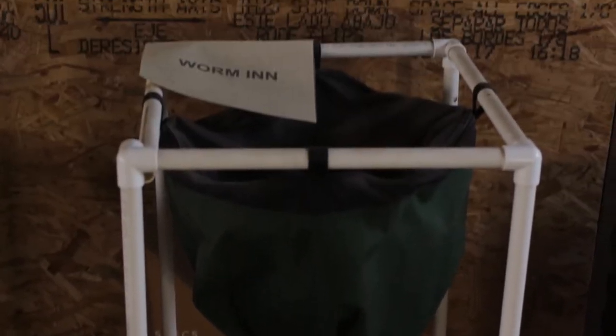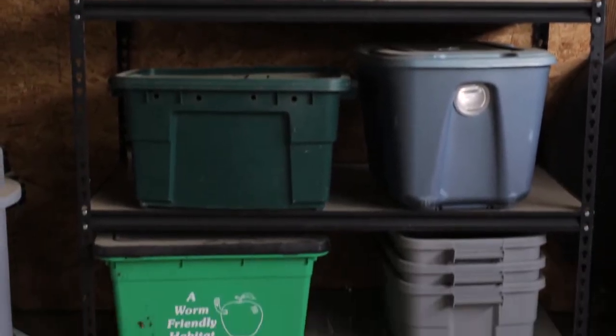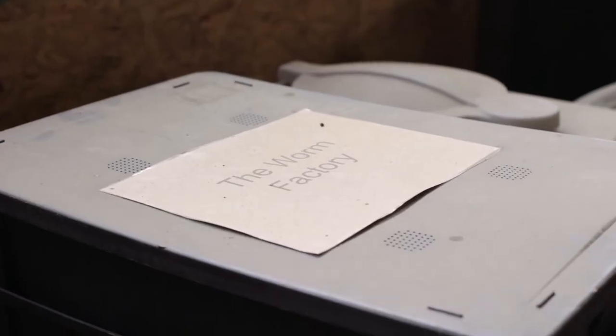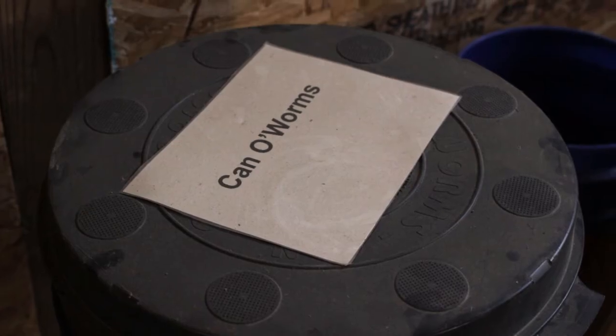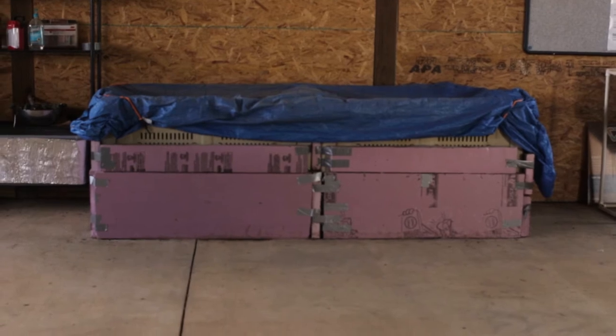We're inside my worm barn at my compost learning lab. Inside here I have 12 different types of worm bins, ranging from small that you'd have at home or in your classroom, to medium size that you could have at a school or somewhere you're generating food waste.